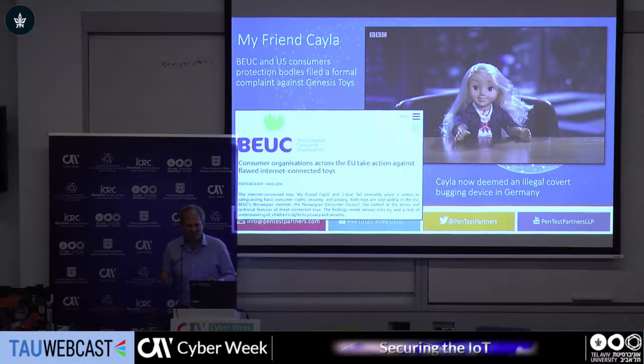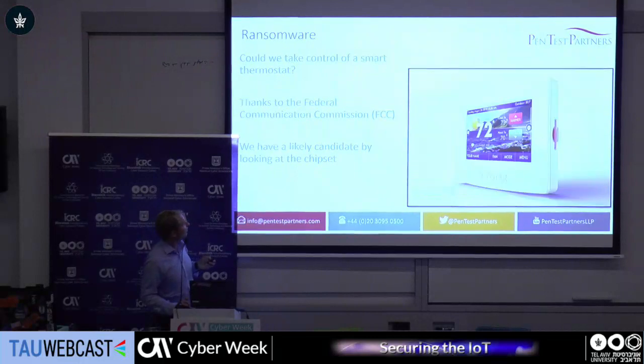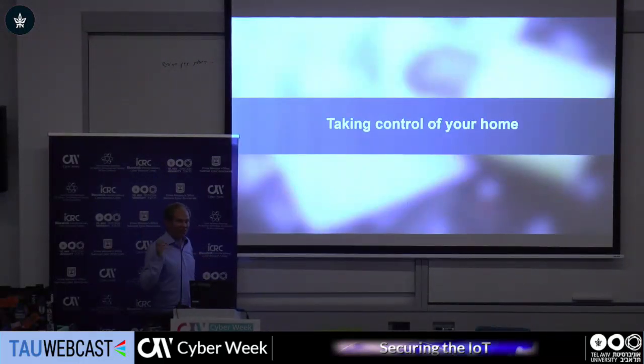The great thing is how this story ends. Up until a few weeks ago it ended with: it became illegal to own Kayla in Germany. She was deemed a covert bugging device — 5,000 euro fine if you get caught with Kayla in Germany. But even more recently, the interesting thing is she made it into the California state bill. Kayla's been referenced in the California state bill on IoT, which is amazing. We never thought that would ever happen when we were just trying to make a doll swear.